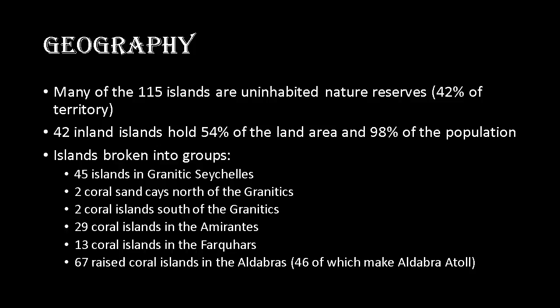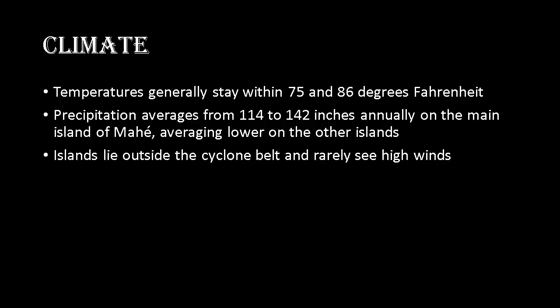The climate of Seychelles is what we would expect from a tropical island. Temperatures generally stay within 75 and 86 degrees Fahrenheit. Precipitation on the main island of Mahé averages from 114 to 142 inches annually, with a lower average on the other islands. These islands lie outside the cyclone belt, so they rarely see high winds.